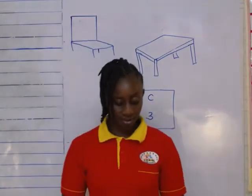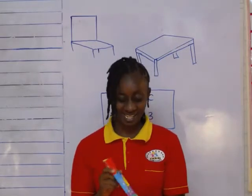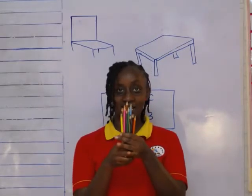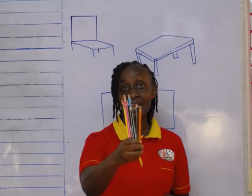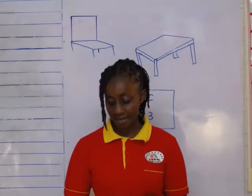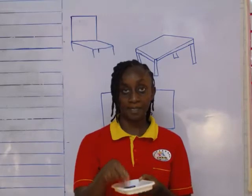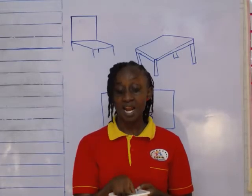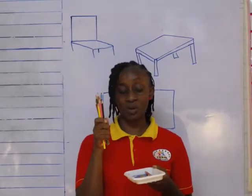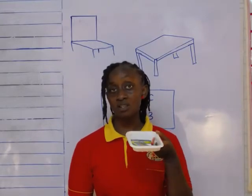I also have some more. Let me show you. These are colored pencils. What do you use them for? Coloring and writing our patterns. And then I have some more here that we use to color. What are these? These are crayons. We use the colored pencils to color, and also crayons to color on our books or our textbooks.